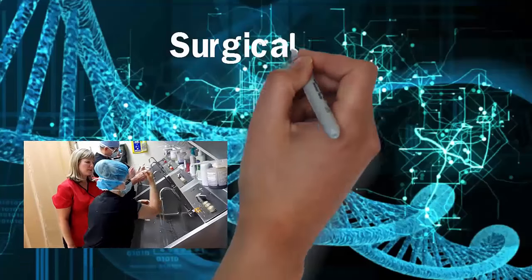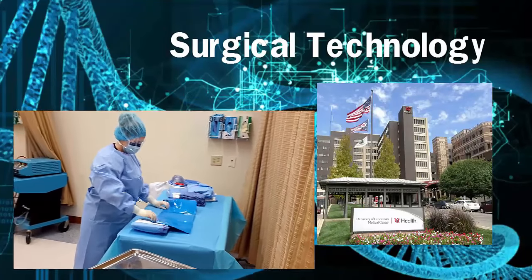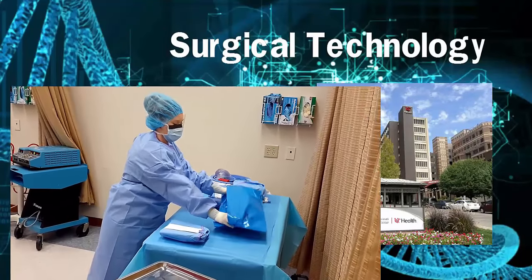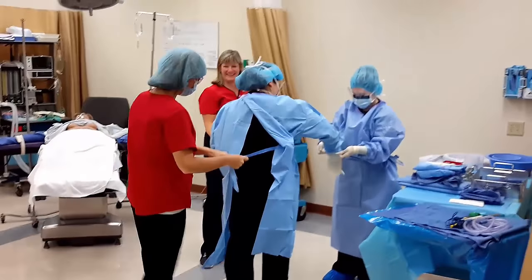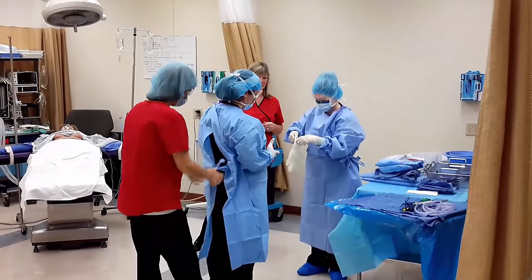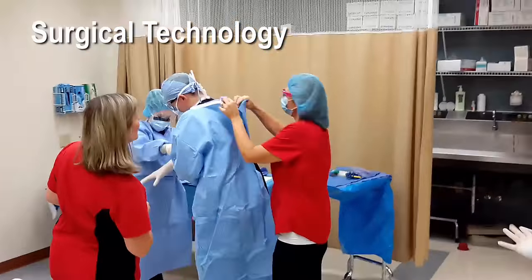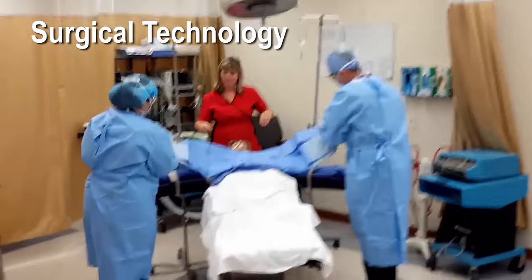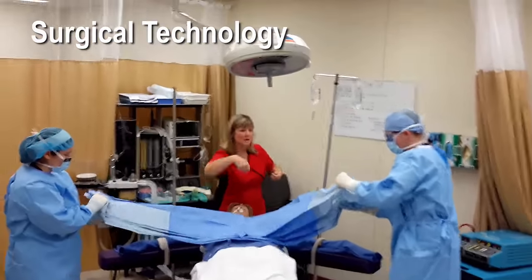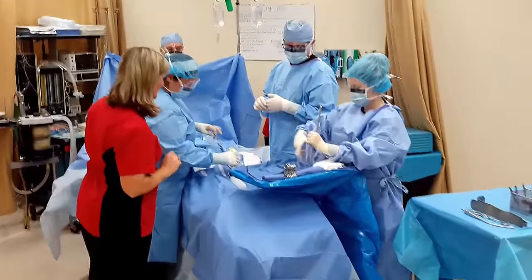UC Claremont's associate's degree in surgical technology places a strong emphasis on the ability to excel at hands-on skills and to work effectively under pressure. It is about training your body and your mind and learning the discipline needed to become a highly skilled member of a professional surgical team. The program partners with hospitals all over the Cincinnati area to combine classroom and clinical experiences.